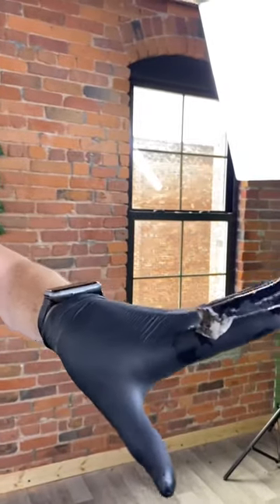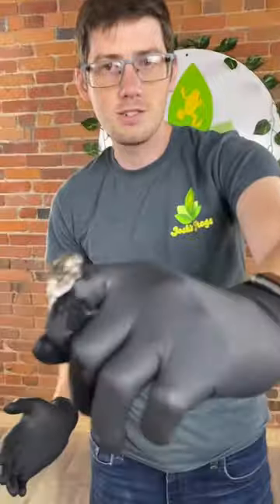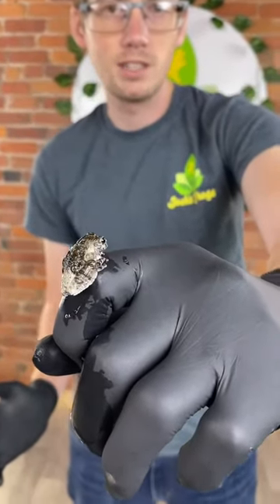The one downside is these guys do need to eat crickets. So if you have any trepidations about feeding crickets in a tank with dart frogs, then I would not recommend it.